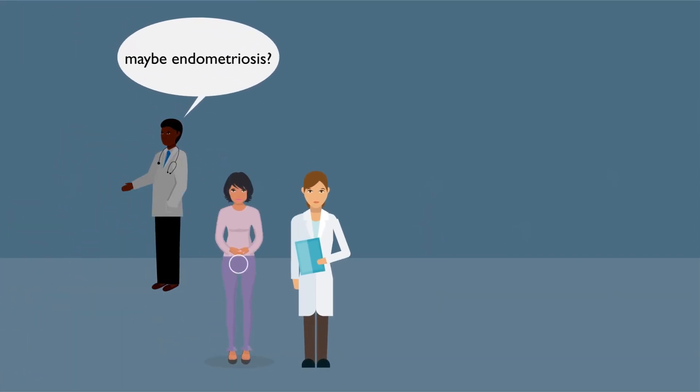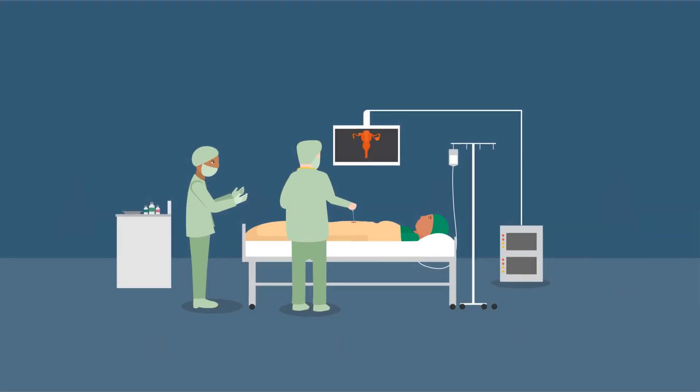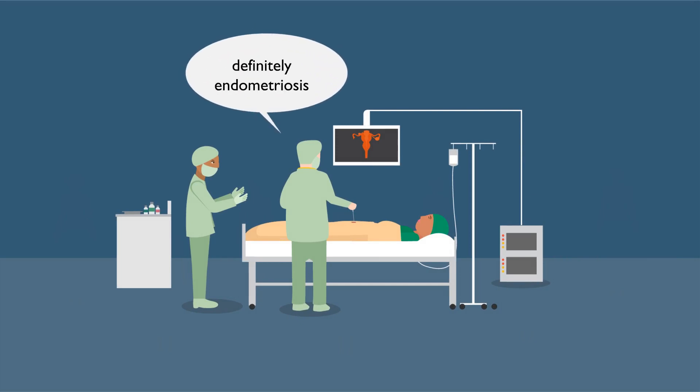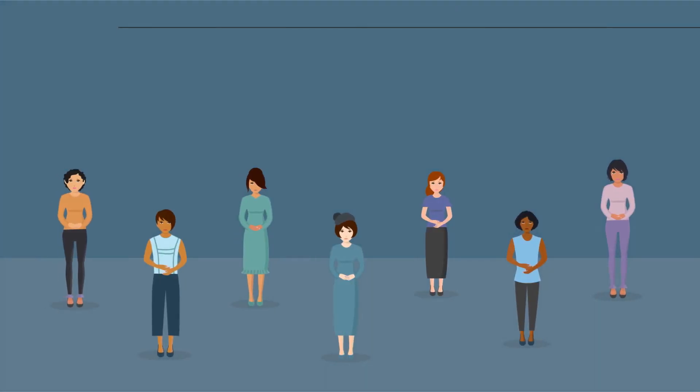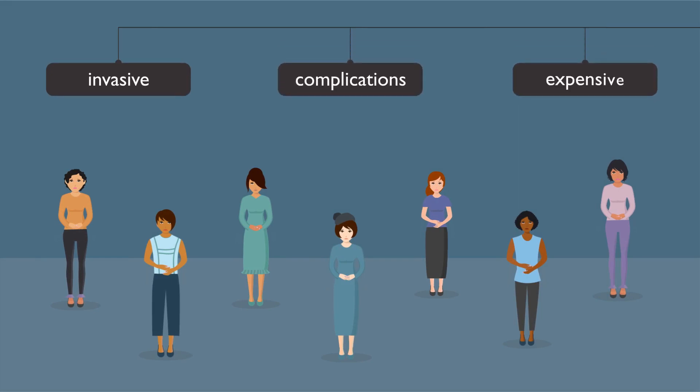Endometriosis can be challenging to diagnose. Currently, keyhole surgery is the best way to diagnose the condition because the gynaecologist can see the endometriosis inside the abdomen. However, this test is invasive, associated with complications and expensive.